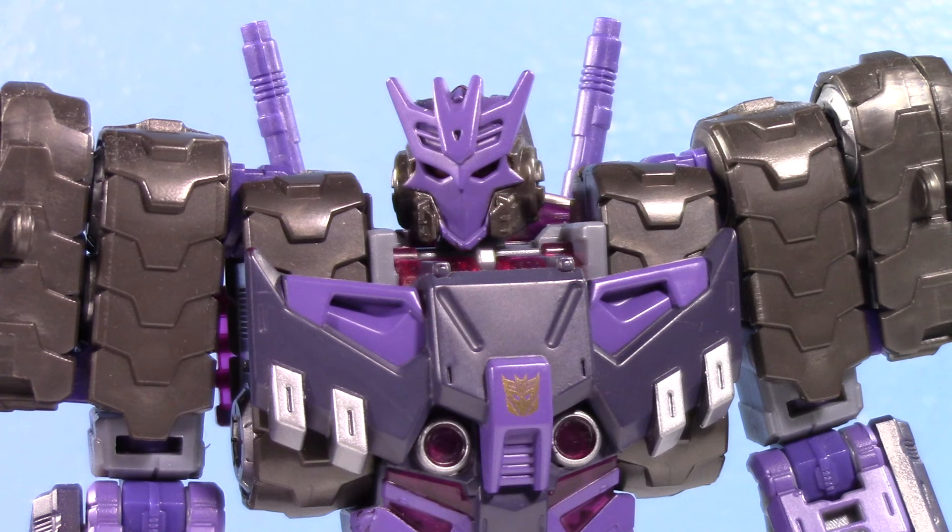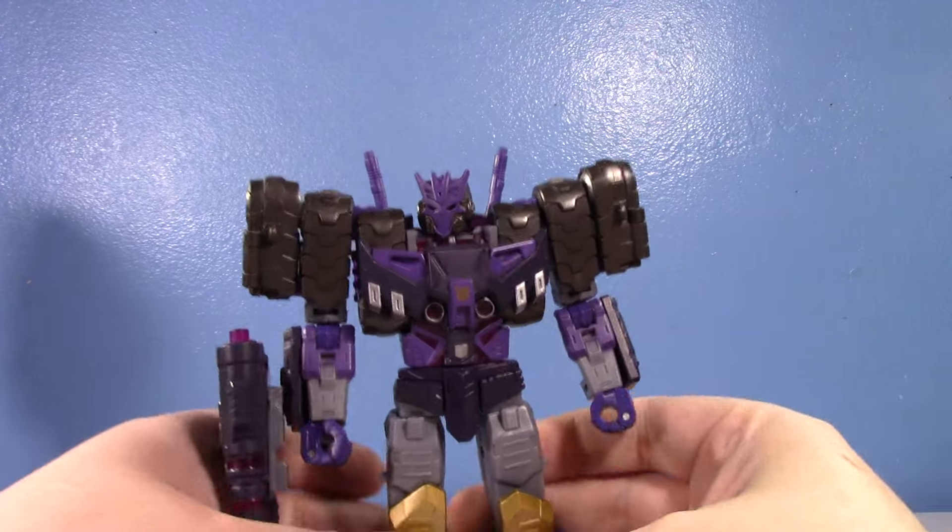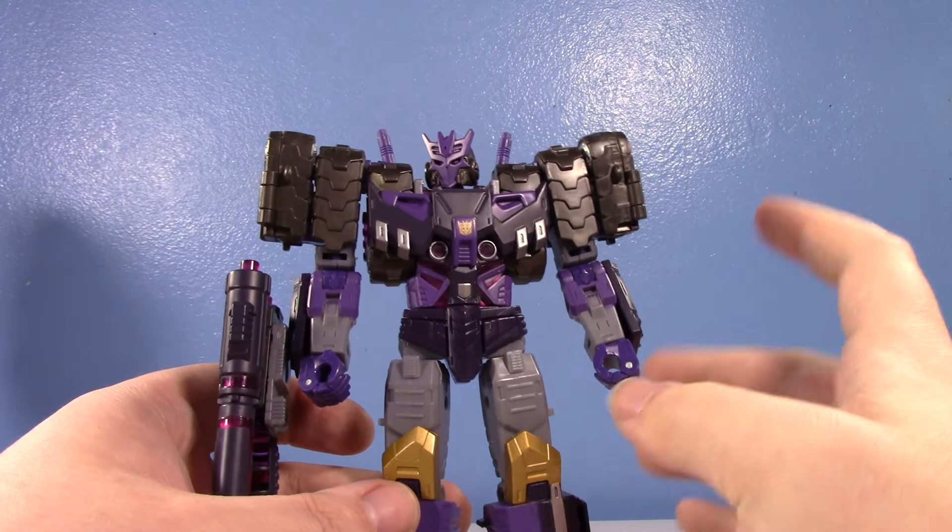The Legacy Voyager Tarn mold was one of my favorite Transformers toys of 2023, which is funny because as of the filming of this video I still haven't filmed my top 10 Transformers of 2023. But whether this comes out before or after, this mold is definitely on the list. So when I saw the subject of today's video I was like, yeah, I think I need that.